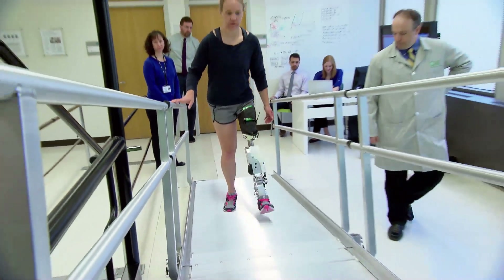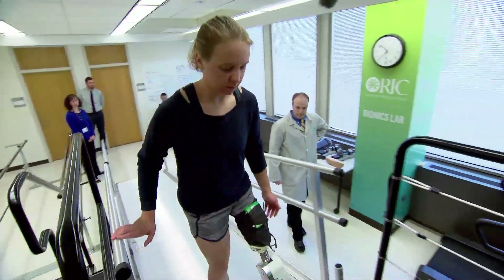It feels great, just being able to go down with that really natural movement. This motorized leg harnesses electrical signals generated by their upper leg muscles.